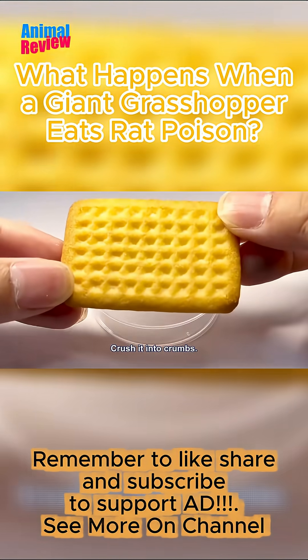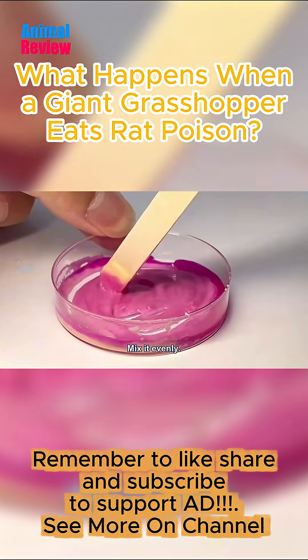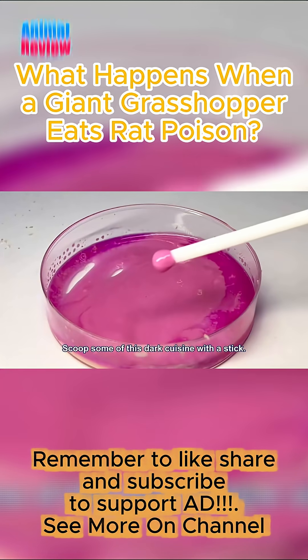Get a cookie. Crush it into crumbs. Grind the crumbs into a paste. Then drip some rat poison onto the paste. Mix it evenly. A serving of secret recipe pink ice cream is ready. Scoop some of this dark cuisine with a stick.